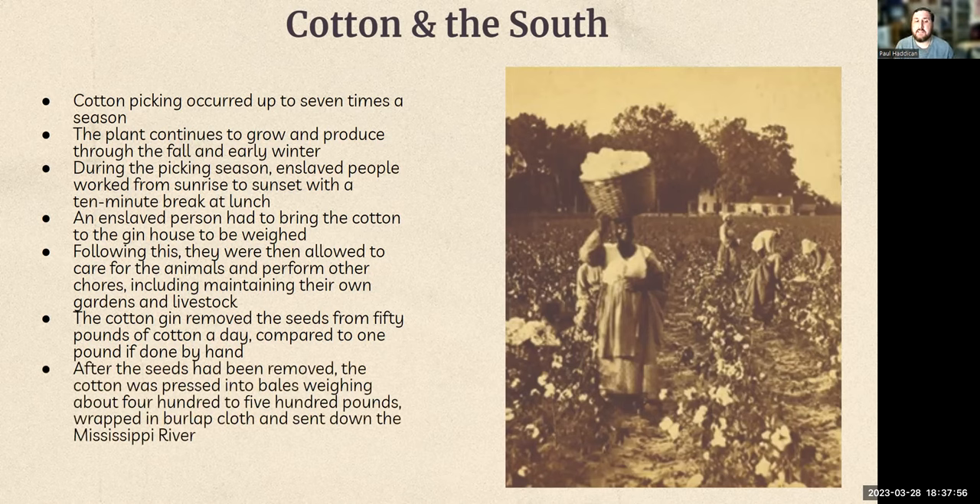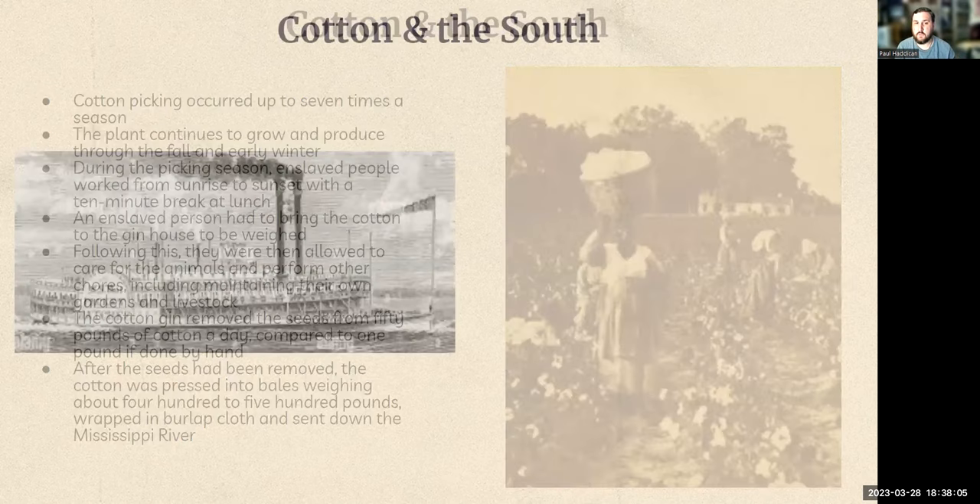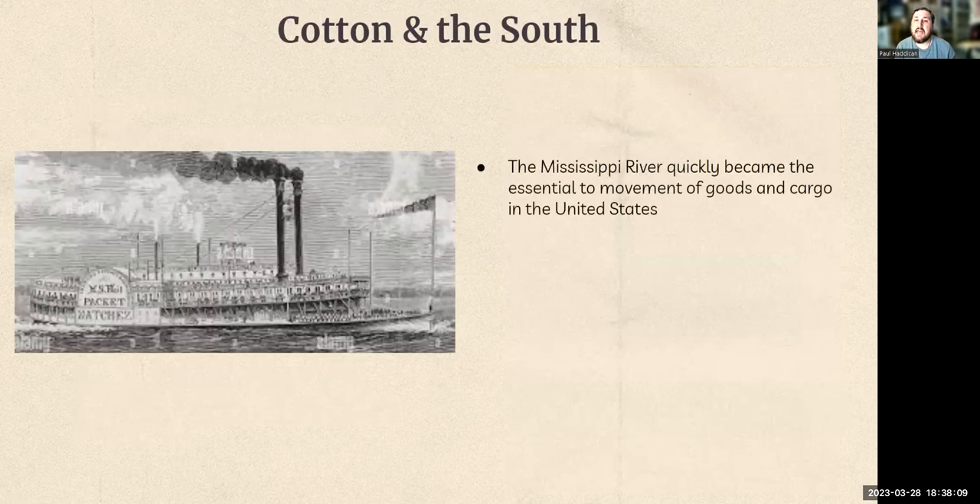After seeds are removed, cotton is put into bales weighing 400 to 500 pounds, wrapped in burlap cloth, and sent down the Mississippi River to New Orleans to be sold. They were transported on steamships, and the Mississippi River became essential to moving goods and cargo in the United States. Remember, the Mississippi River is connected to every other river in the middle of the United States — you could go from almost the eastern seaboard almost all the way to the western. It became very important to the movement of goods, cargo, and people throughout the United States.